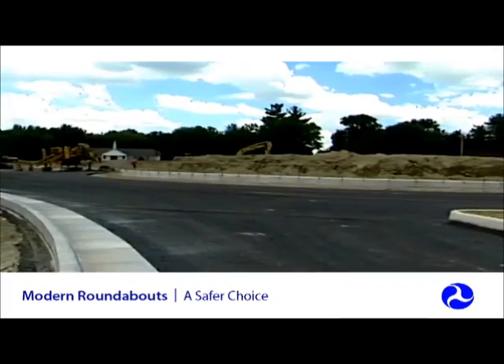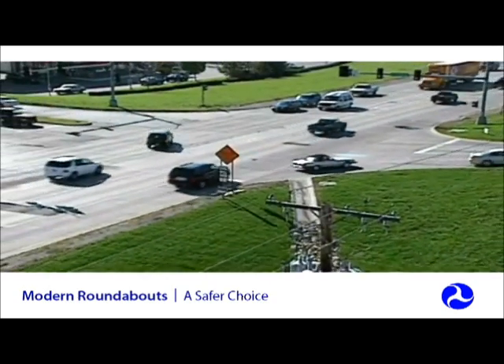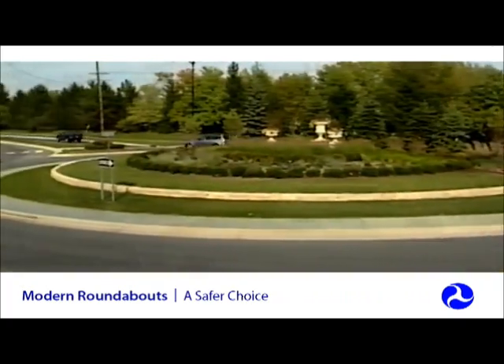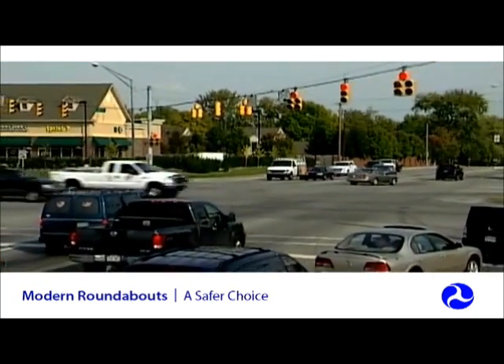While initial construction costs can be higher with roundabouts, they often have lower operating and maintenance costs than signalized intersections. They can have ongoing costs for lighting and maintaining the landscaping, but unlike a signalized intersection, there is no signal equipment to install, power, and maintain.